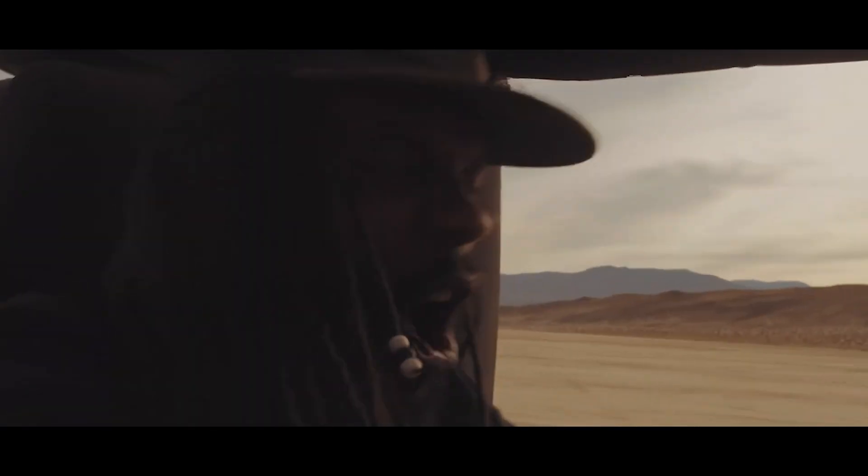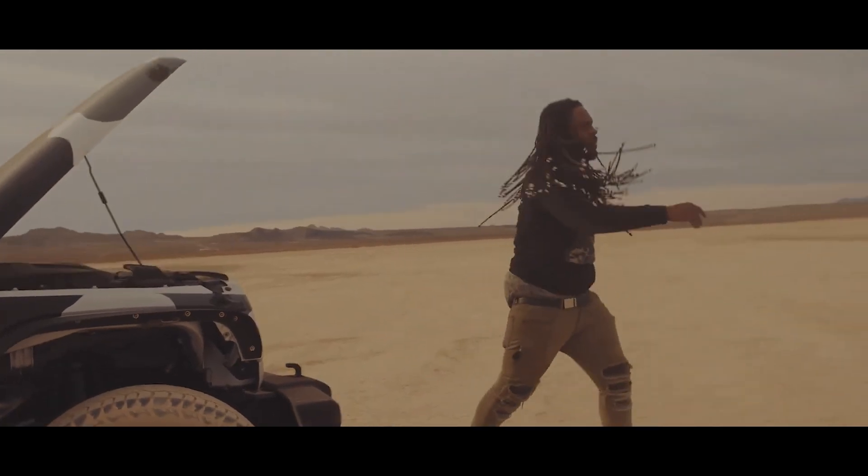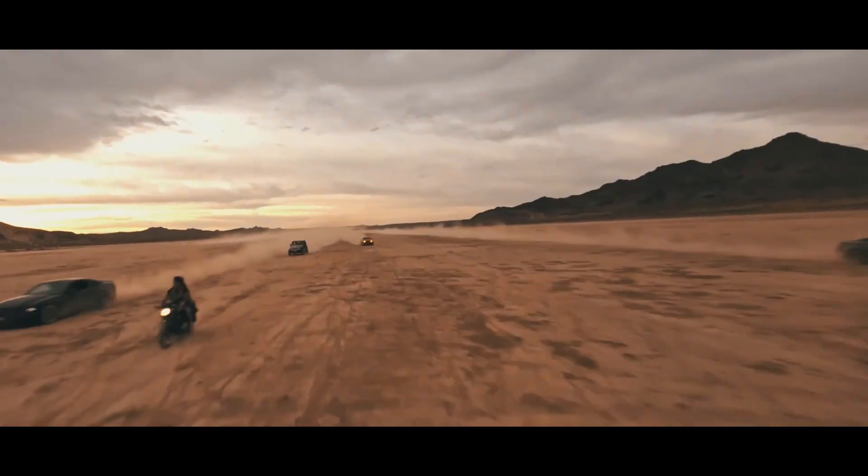These drivers are battling extreme engine temperatures out in this desert heat. Approaching three miles in, we're halfway through the race. Now is when the drivers will have to rely on strategy to win.